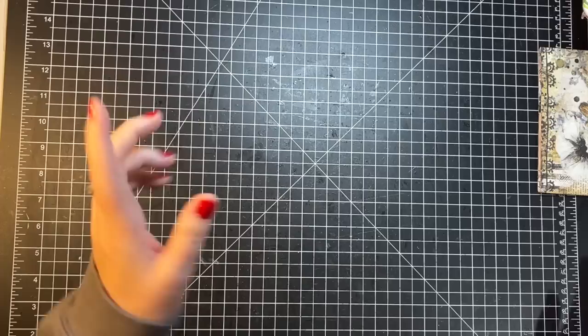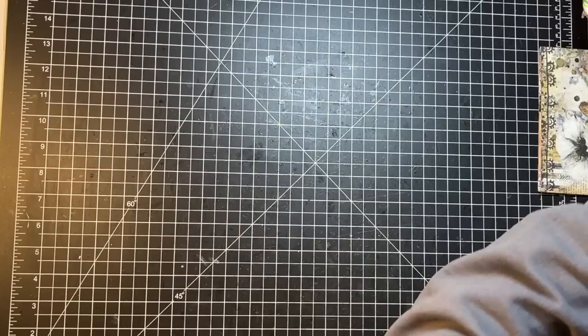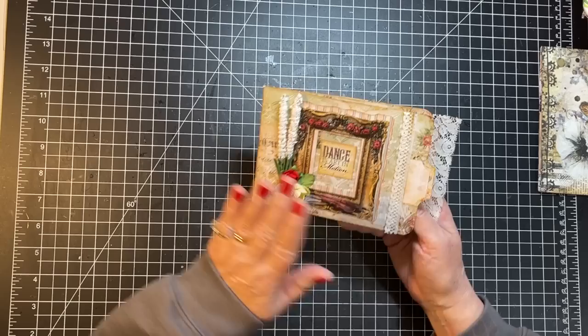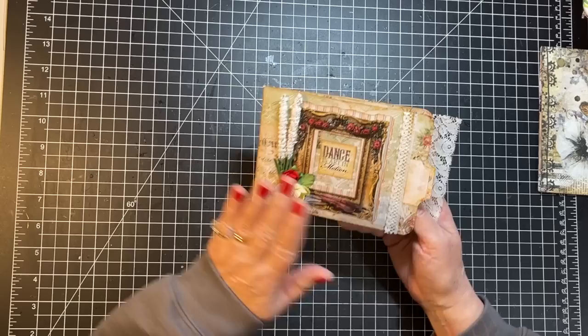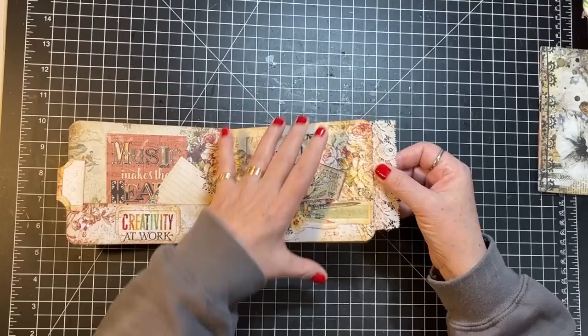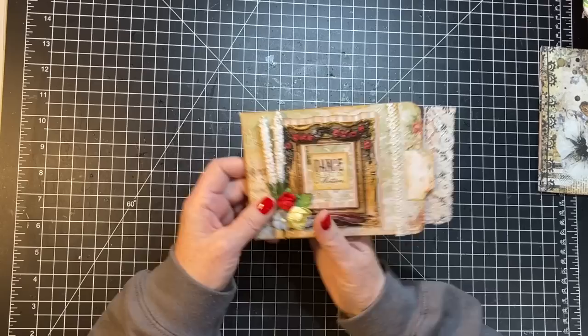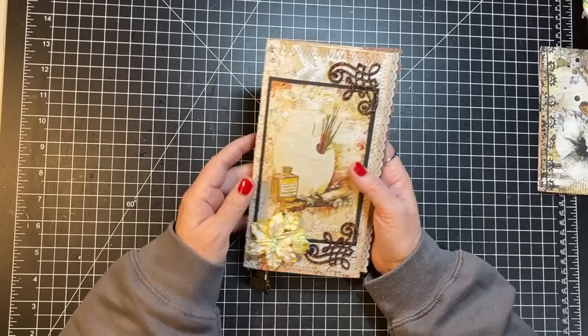I know why I found these — I was saving them in case I went to Creativation. Well, I'm not going to Creativation in 2023, so I just need to pass these along to a good home. This one is a little pocket folio with the Compositions collection, with a little pocket and journal cards tucked in, all decorated up.